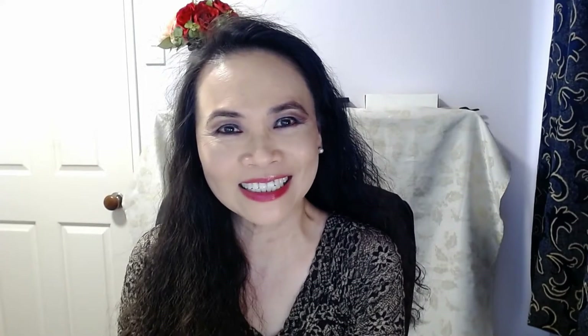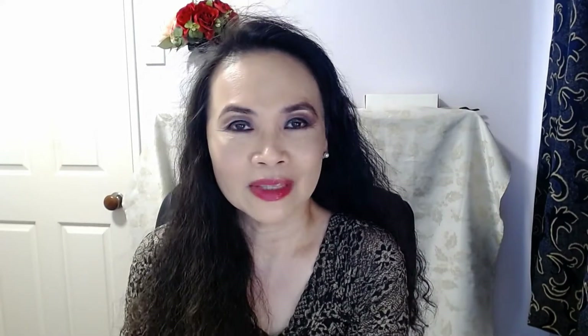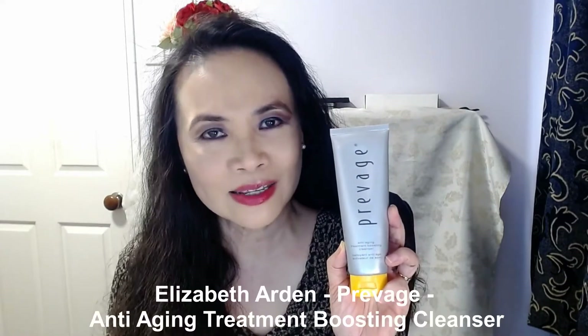Hi, I'm Jenny. Welcome to my channel, Beauty in a Minute. Thank you for joining me today. If you haven't done so yet, please consider subscribing to my channel, and if you like my video today, please kindly give me the thumbs up. Today I want to talk about the Elizabeth Arden Prevage Anti-Aging Treatment Boosting Cleanser.